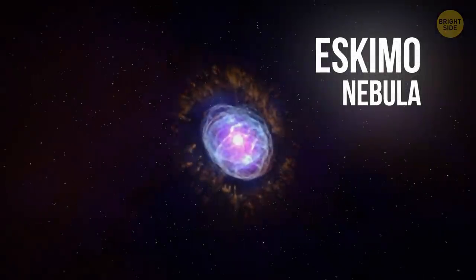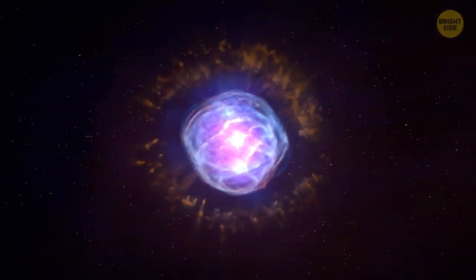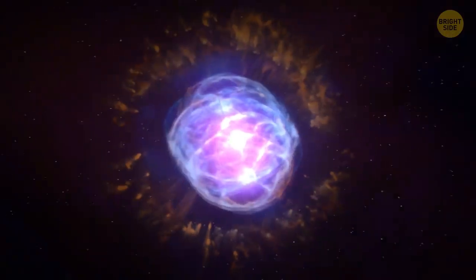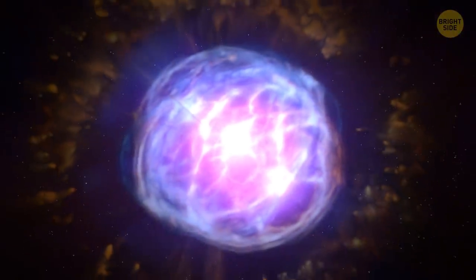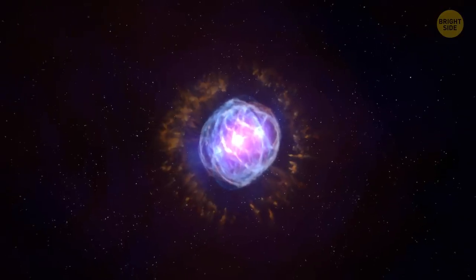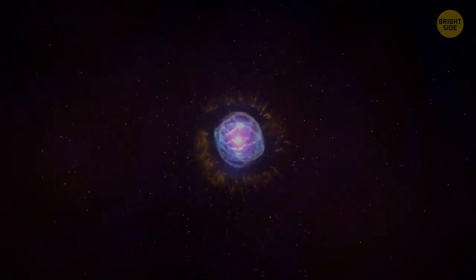Eskimo Nebula. Discovered more than 200 years ago, this nebula got its name for a reason. Its double-shell formation looks like a person's face hidden in a padded hood of a winter jacket. The star at the center of Eskimo Nebula is not unlike our Sun, and the bizarre orange streaks in the outer part of the cloud stretch light-years away in all directions.